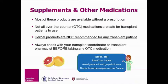These products are not regulated by the FDA, so the ingredients may not be consistent from one bottle to the next. A lot of herbal products also interfere with your transplant medications and your immune system. Always check with your transplant coordinator or pharmacist before taking any over-the-counter medication.